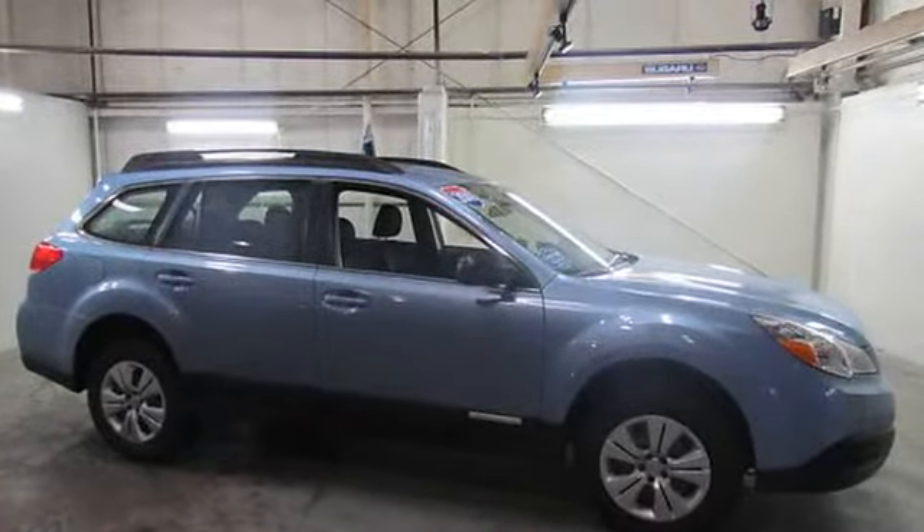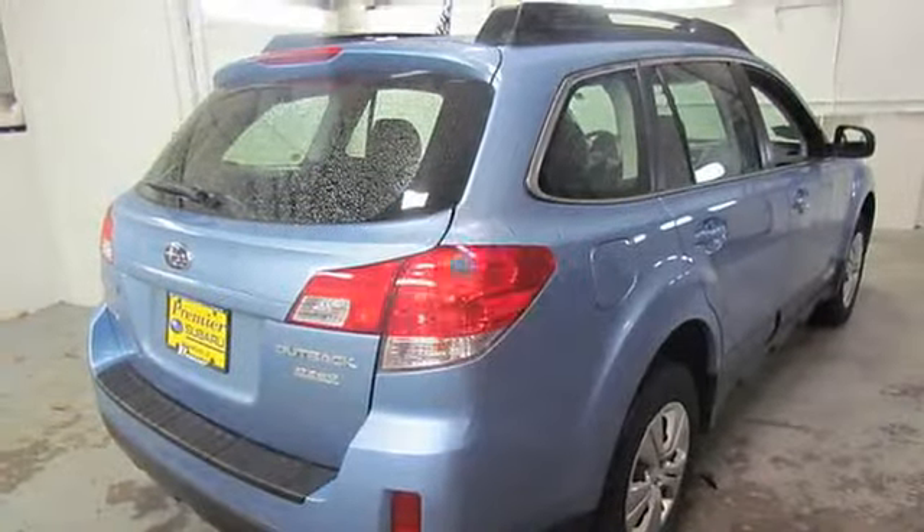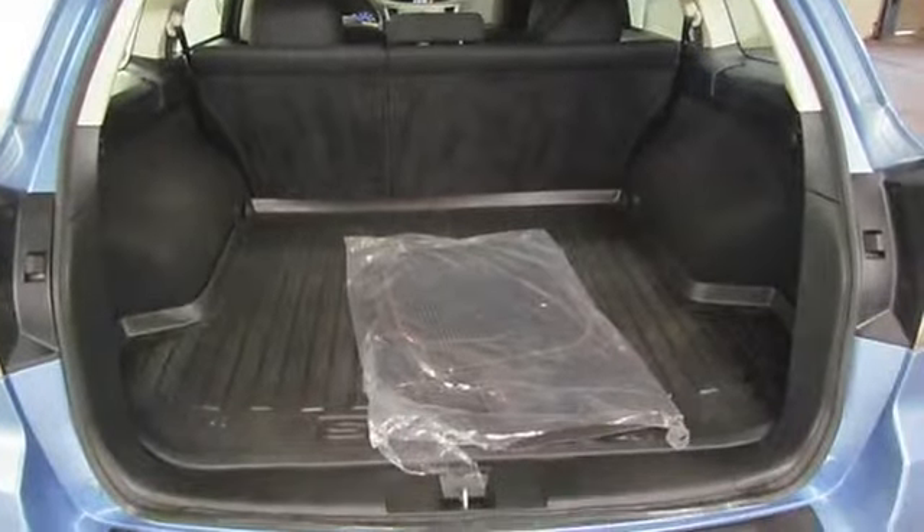4 Speakers, 4 Wheel Disc Brakes, Air Conditioning, AM FM Stereo with Single Disc CD Player, Anti-Whiplash Front Head Restraints, Brake Assist.